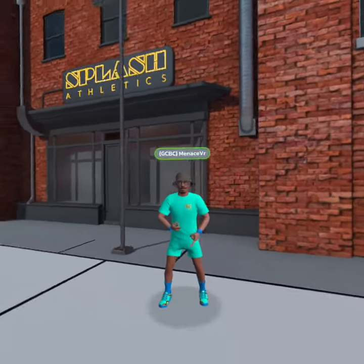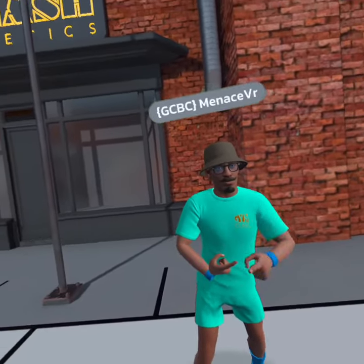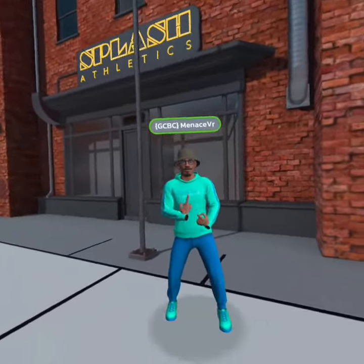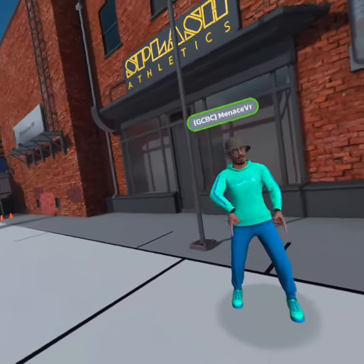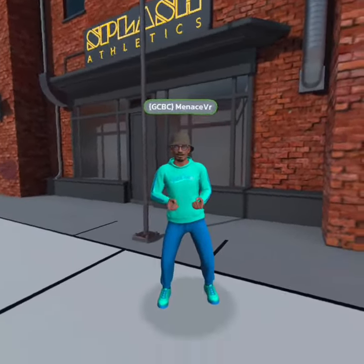We are back with another video and today I'm going to show you some new outfits that they added. First of all, this is one of them. They have added hoodies into gym class. They look amazing and there are some in this shop and they are for some odd prices.